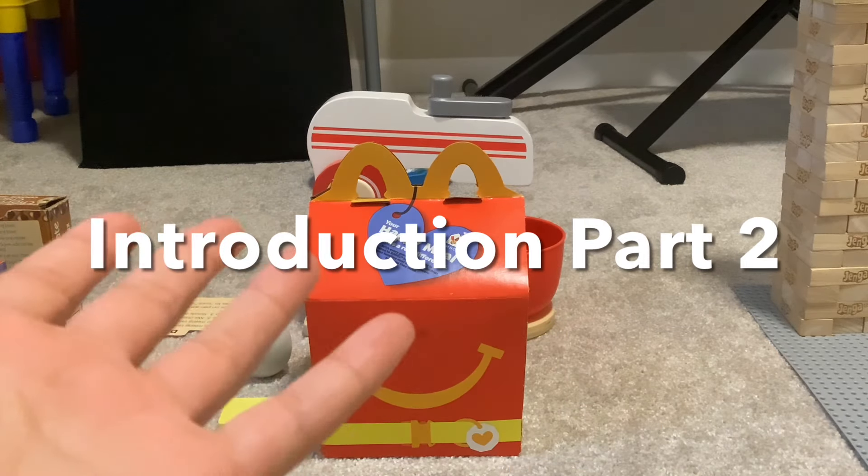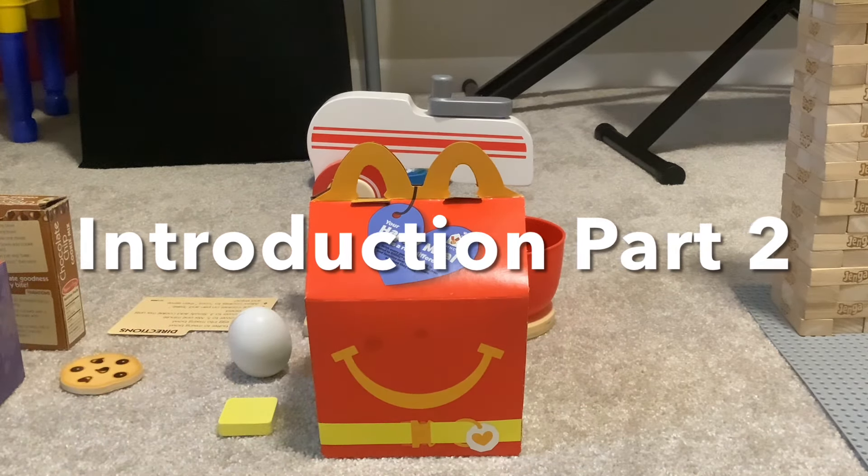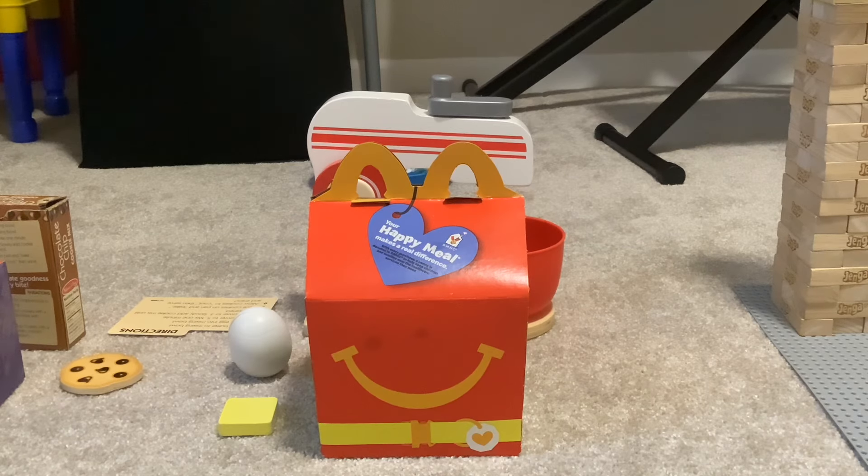Why not just open the box right now? But before we get into this, make sure to view our channel and subscribe and of course share our videos. Now let's get into this Happy Meal. It's pretty scrumptious.